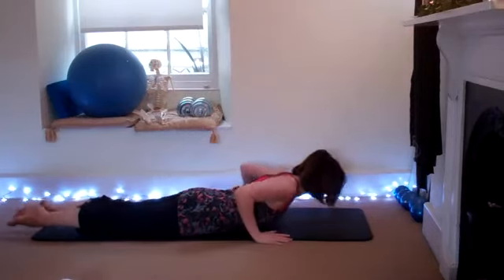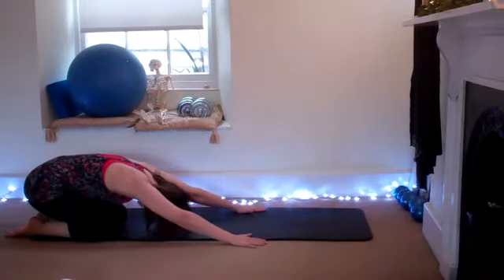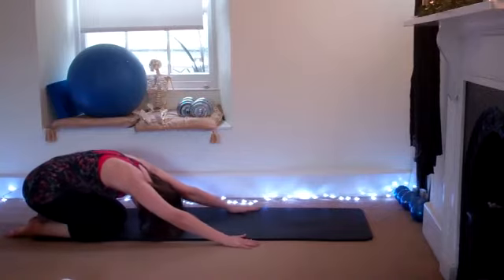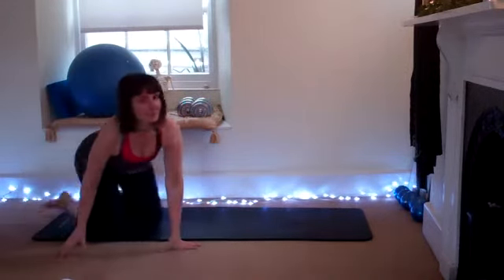Release — hands come up into child's pose, take it back, stretching out that lower back. Roll yourself up, and we'll do the side leg lifts on the other side.